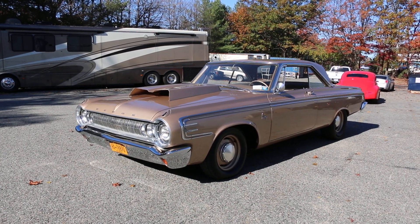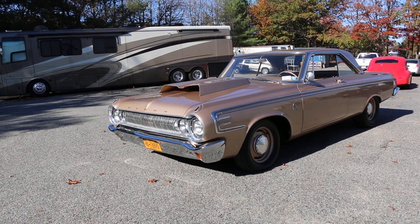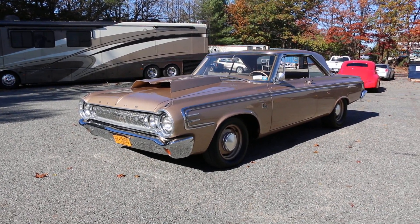Hey guys, thanks for joining us today. Mike here at Weeby Autos. Today we have a gorgeous car — you don't see these around, man. It's a '64 Polaro Anniversary model.